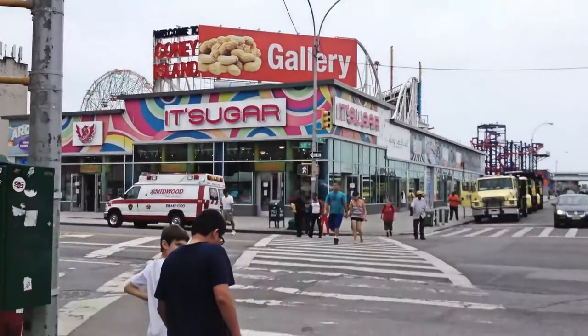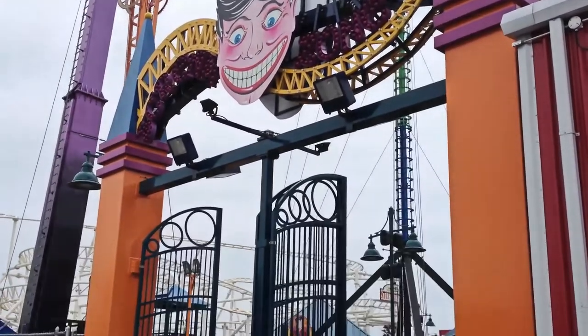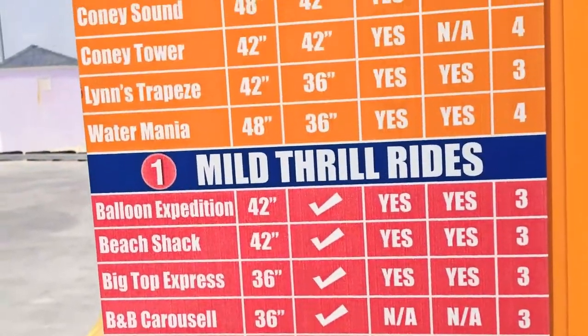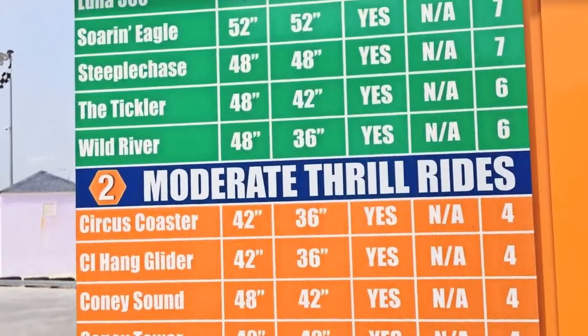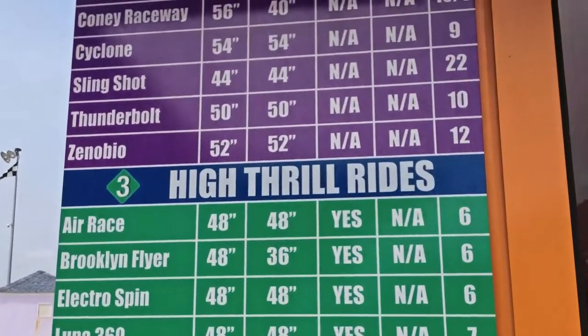Once we got there, we purchased — well, actually my dad did — an unlimited 4-hour wristband for $32, which is actually a really good deal. The wristband gets you on all the mild, moderate, and high-thrill rides. If you want to get on extreme rides like the Thunderbolt, you have to pay for it separately.